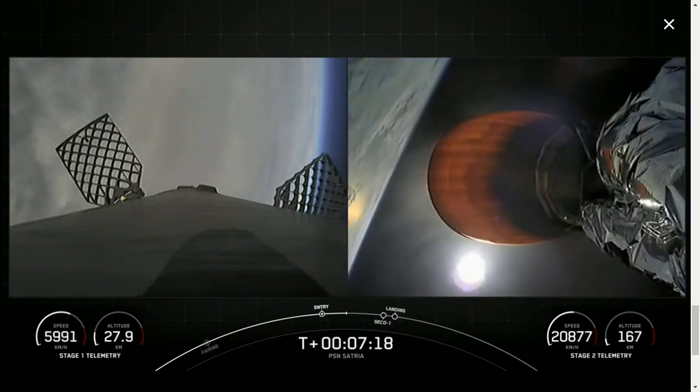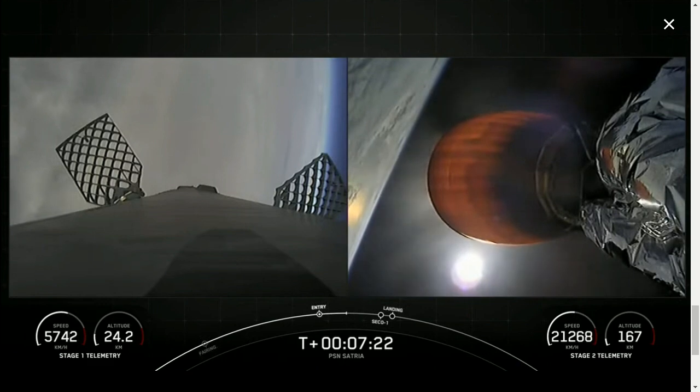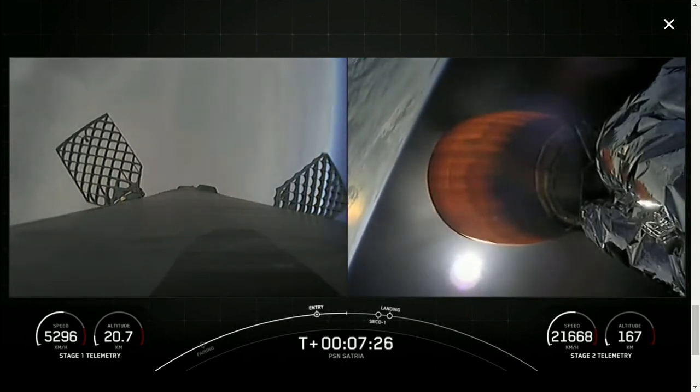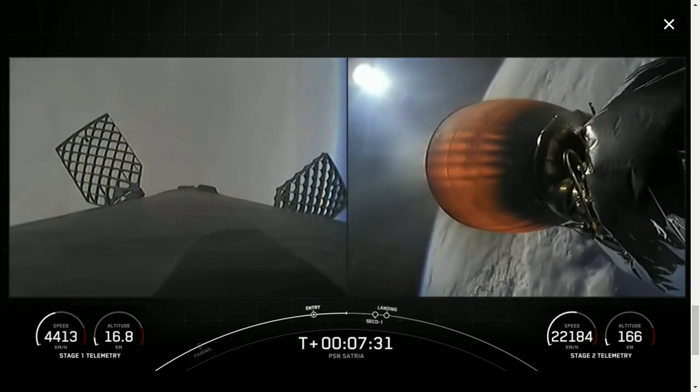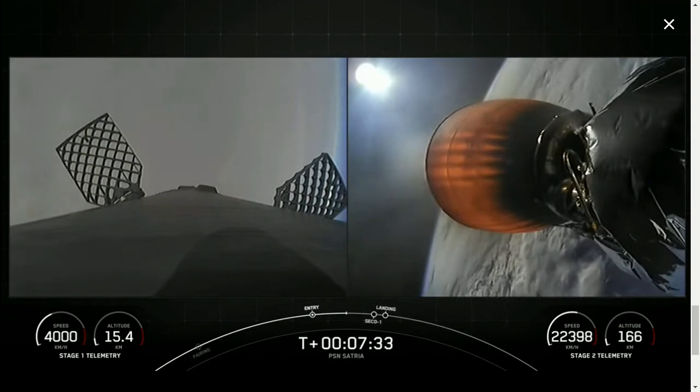As a reminder, the booster supporting today's mission has now flown for its 12th time, having previously supported CRS-22, Crew-3 and Crew-4, Turksat-5B, CRS-25, Utilsat-Hotbird-13G, O3B-MPower, and four Starlink missions.